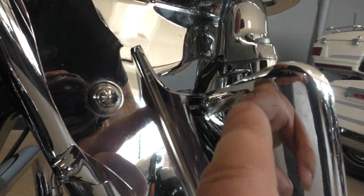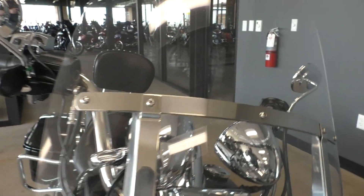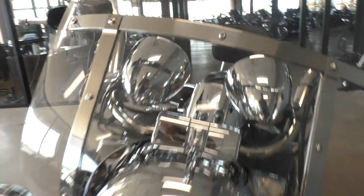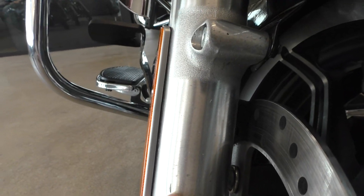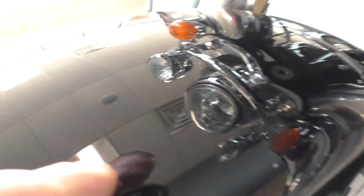It's got the fork mounted wind deflectors. There are some little rub marks right there, and it's got the quick detach windshield — just some little chips on the windshield right there. There's a little bit of oxidation on that fork leg, and a little mark right there. On the front fender there's a really light scratch.